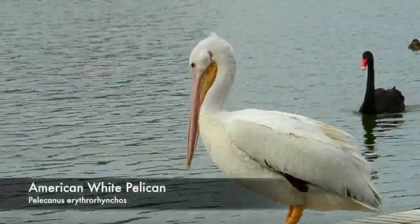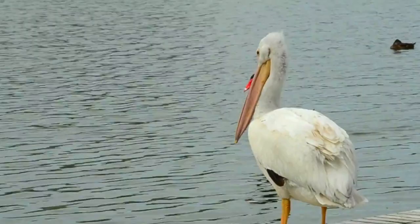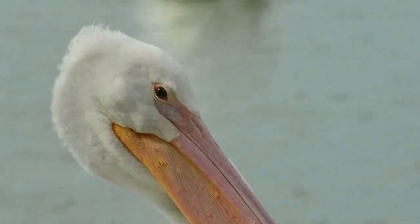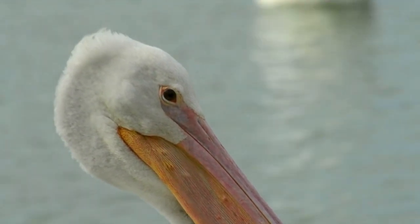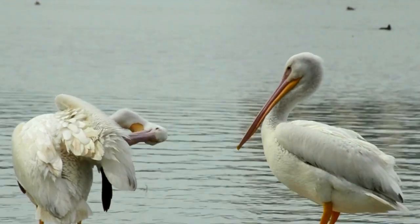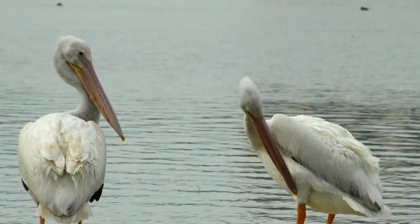Now let's look into if these things still hold true today. The American White Pelican has quite the range — from Manitoba, Canada, west to California, and even down into parts of Mexico. They live on inland shallow freshwater lakes, wet prairies, and marshes in the summer. And then when it gets a bit chilly, they migrate to coastal lagoons in the winter.